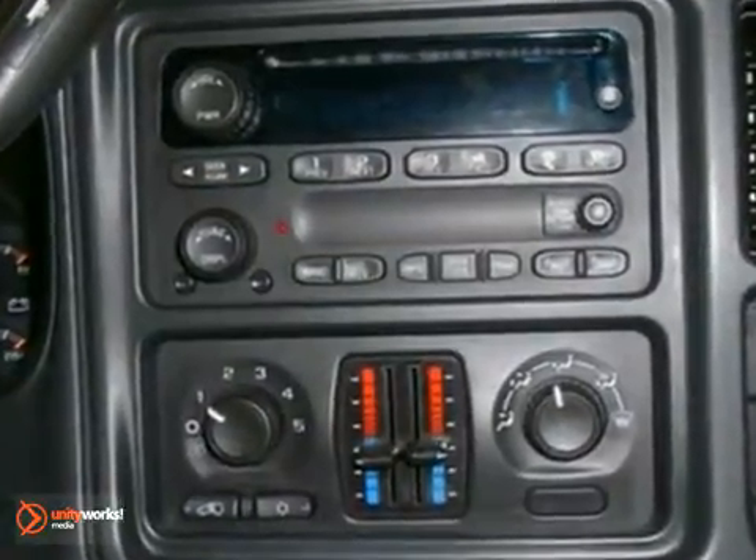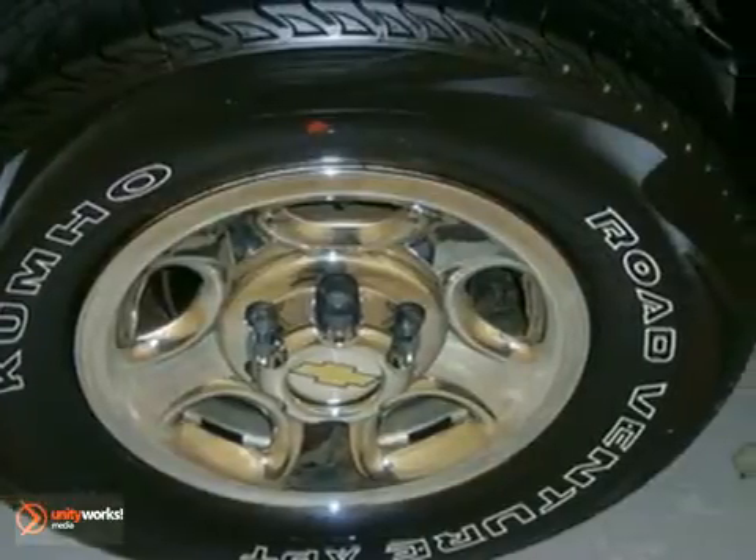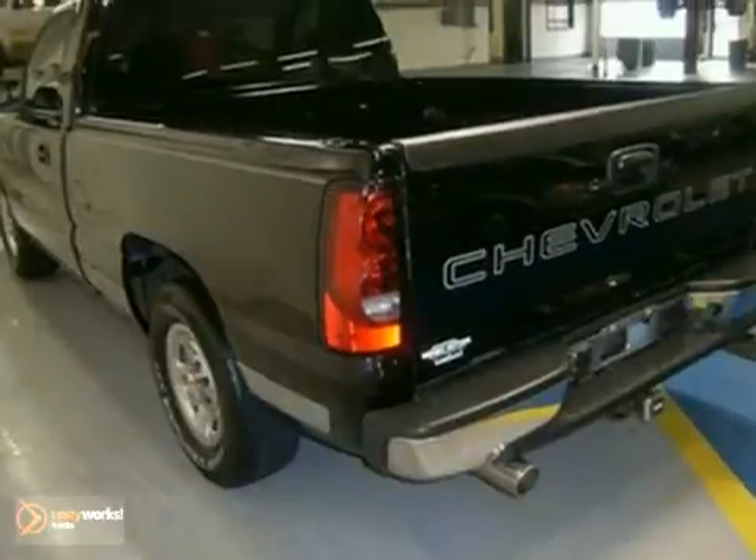Route toughness just doesn't get any better at this price. Climb into this hardy Silverado 1500 and drive right over the norm. Come in for a test drive.